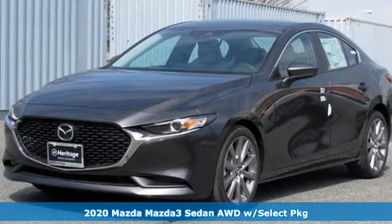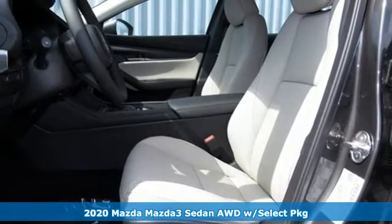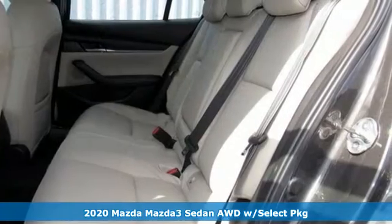Here's a new 2020 Mazda 3 sedan. For all the things that drive you, there's Mazda. It comes with the features you need and, better yet, want.